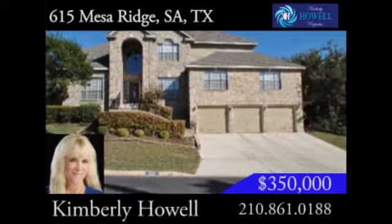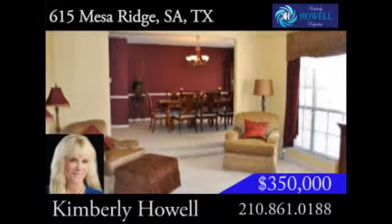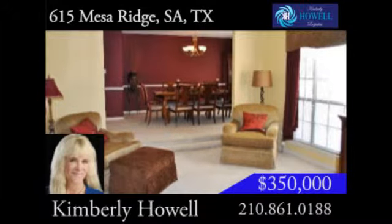This 3,700 square foot home with five bedrooms and four and a half bathrooms is full of style. Plus, it features the highly sought after three-car garage.